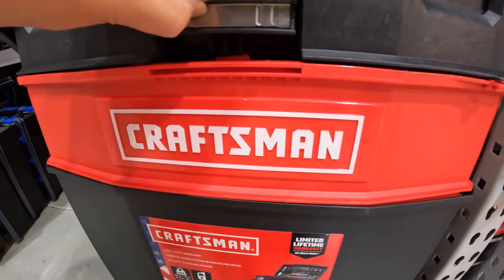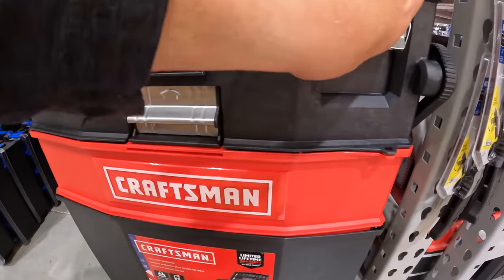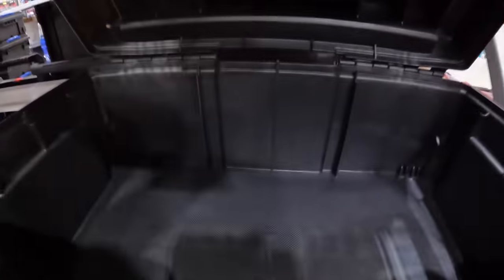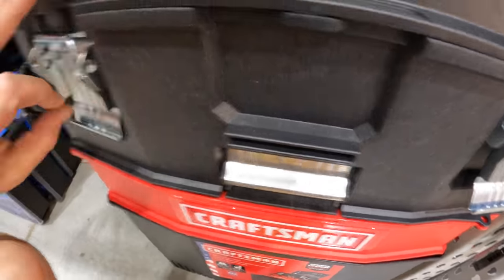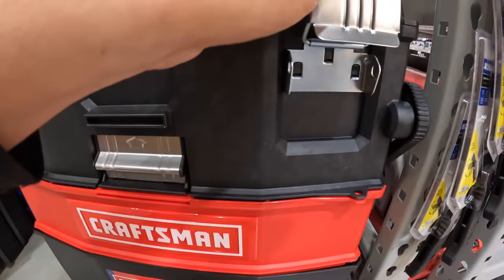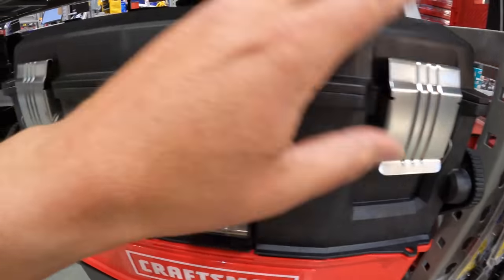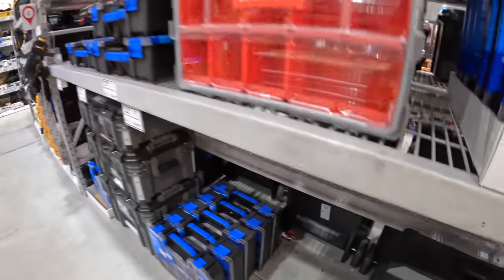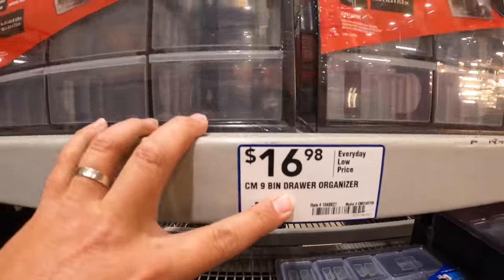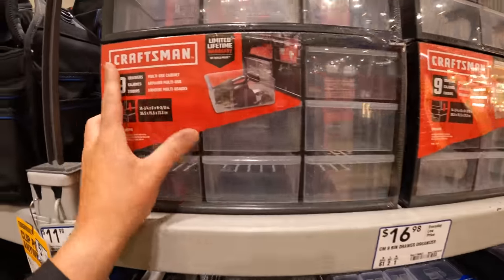You could slide that out. Yeah, that clips in there nicely. They do have a little bit more inexpensive nine-bin drawer organizers for $16.98 by Craftsman.